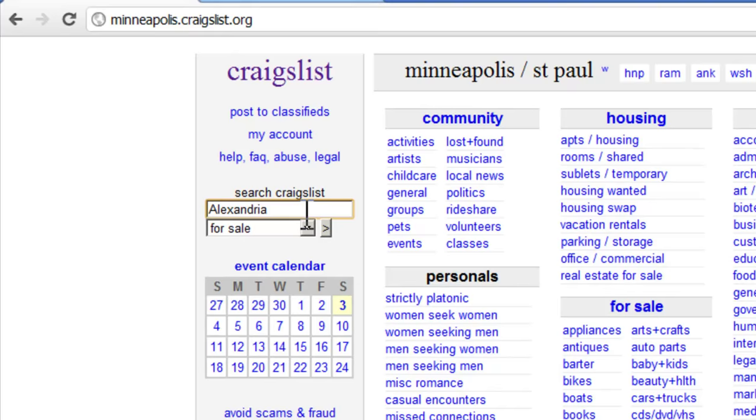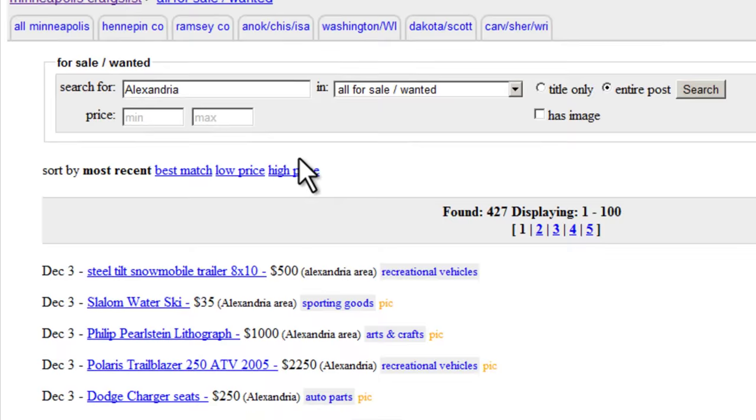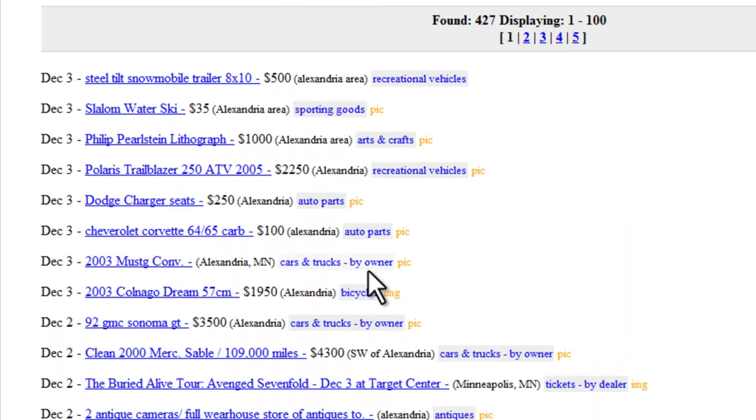So I'll go ahead and type in Alexandria. In the drop-down you'll want to select what you want to search for — do you want to buy something, are you looking for a job or housing? I'll select For Sale and then click the little arrow. Here are our results. Notice after each listing is the town that we searched for.